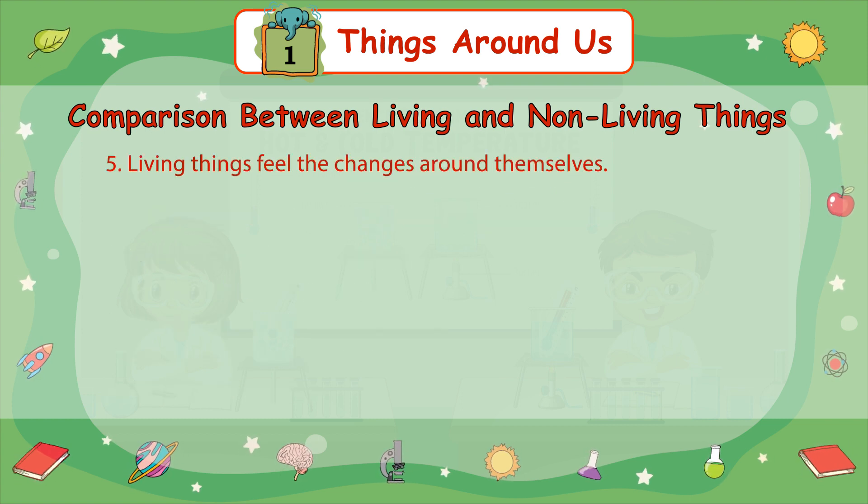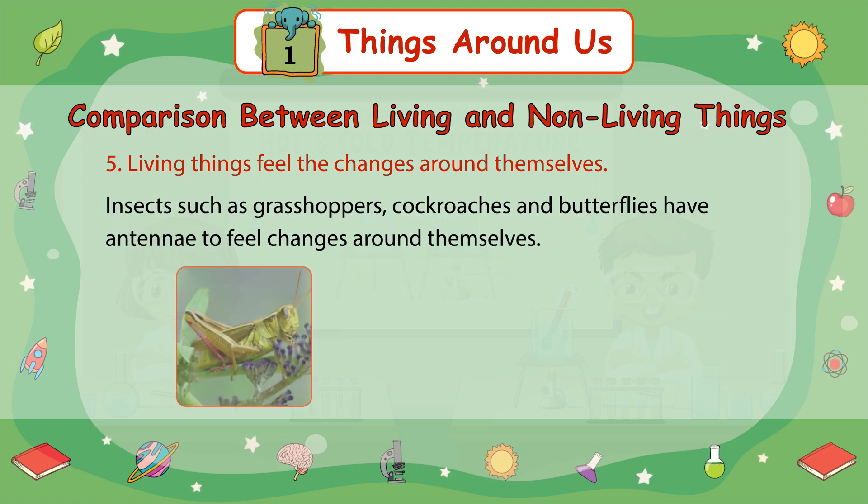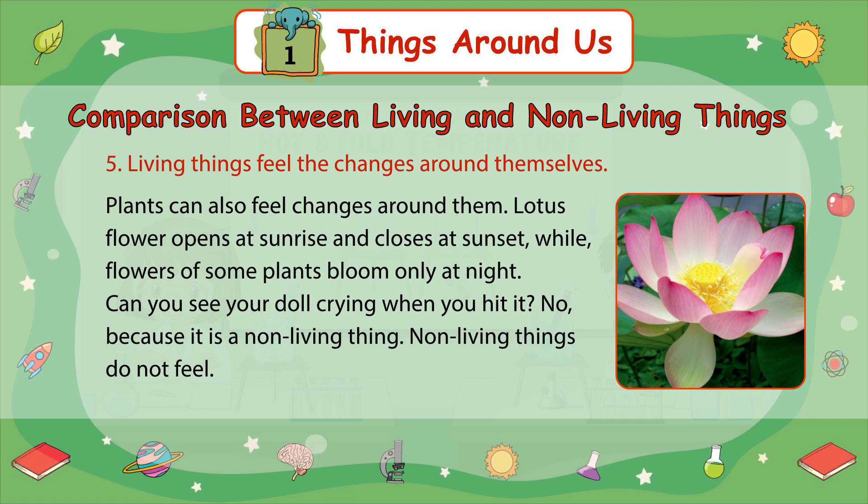Number 5: Living things feel the changes around themselves. Living things have sense organs to feel the changes around them. They can see, hear, smell, taste, and touch to respond to their environment. Animals can sense their surroundings in different ways. Most animals have the same sense organs as human beings. Insects, such as grasshoppers, cockroaches, and butterflies, have antennae to feel changes around themselves. Plants can also feel changes around them. The lotus flower opens at sunrise and closes at sunset, while flowers of some plants bloom only at night. Non-living things do not feel.